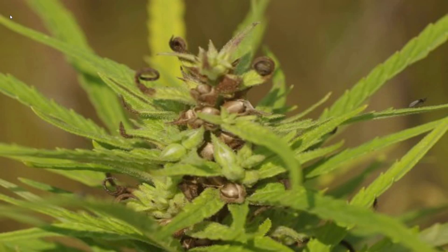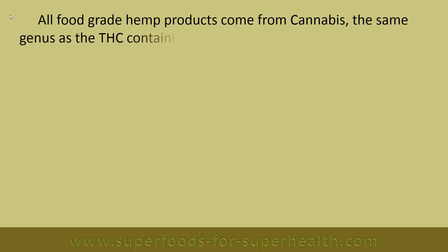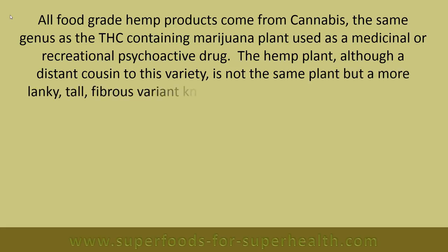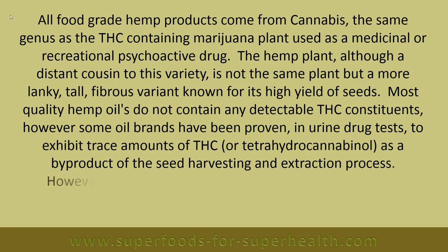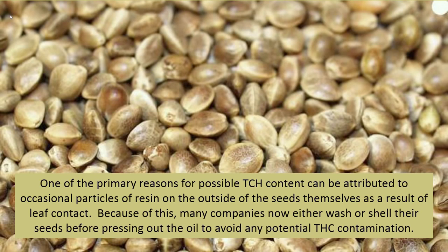Does hemp seed oil contain THC? All food-grade hemp products come from cannabis, the same genus as the THC-containing marijuana plant used as a medicinal or recreational psychoactive drug. However, the hemp plant is a distant cousin — a more lanky, tall, fibrous variant known for its high yield of seeds. Most quality hemp oils do not contain any detectable THC; however, some oil brands have been proven in urine drug tests to exhibit trace amounts of THC or tetrahydrocannabinol as a byproduct of the seed harvesting and extraction process. These quantities are only found in extremely low concentrations, usually between 0.025 to 1 percent of the total oil profile.